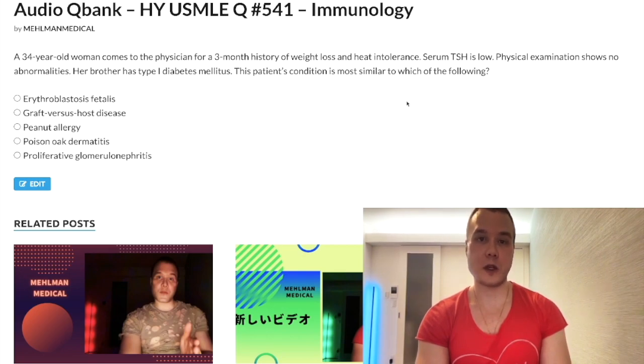This patient has Graves disease. TSH is low, T3 and T4 would be high. Just to clear up any debate — how do you know this is Graves disease? The fact that a brother has type 1 diabetes mellitus is a clue. USMLE will do this oftentimes — they want to tell you autoimmune diseases go together. The brother could have rheumatoid arthritis, she herself could have SLE. So this is Graves disease. The question is asking: this condition is most similar to which of the following?